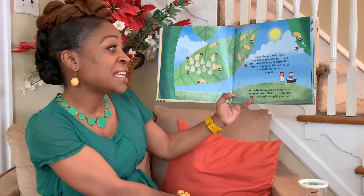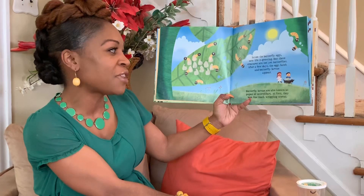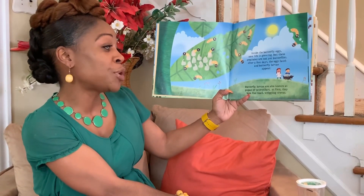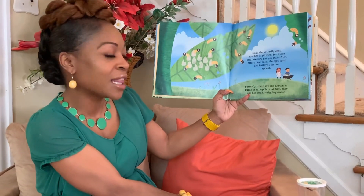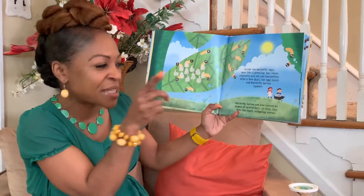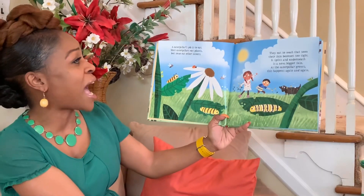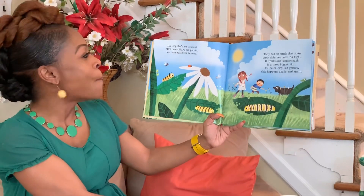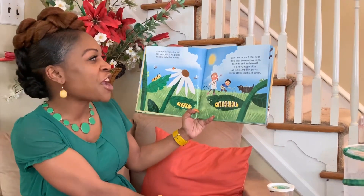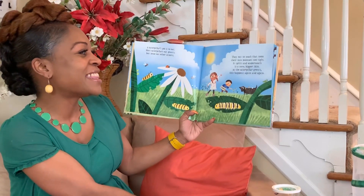Inside the butterfly eggs, new life is growing, but these creatures are not yet butterflies. After a few days, the eggs hatch and butterfly larvae appears. Butterfly larvae is also known as pupae, or caterpillars. At first they look like small wiggly worms. A caterpillar's job is to eat. Most caterpillars eat plants, but some eat other insects.